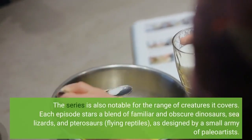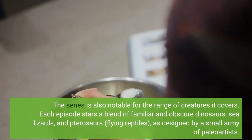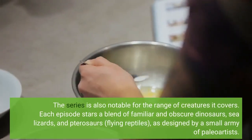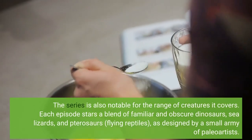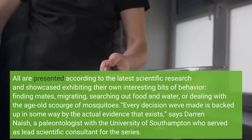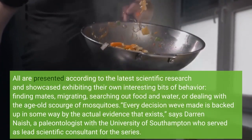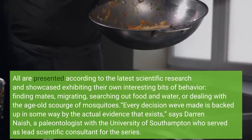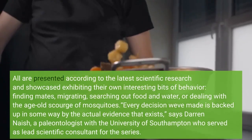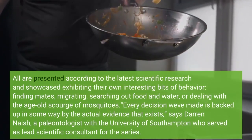The series is also notable for the range of creatures it covers. Each episode stars a blend of familiar and obscure dinosaurs, sea lizards, and pterosaurs — flying reptiles — as designed by a small army of paleo-artists. All are presented according to the latest scientific research and showcased exhibiting their own interesting bits of behavior: finding mates, migrating, searching out food and water, or dealing with the age-old scourge of mosquitoes.